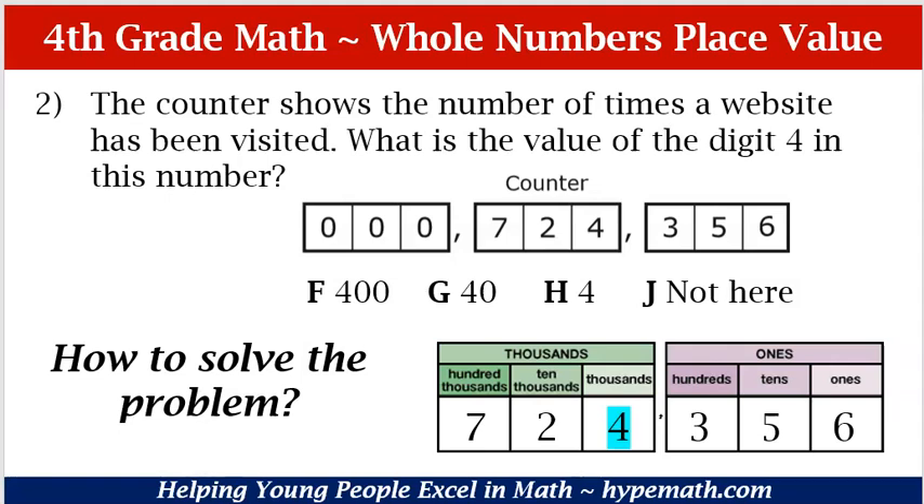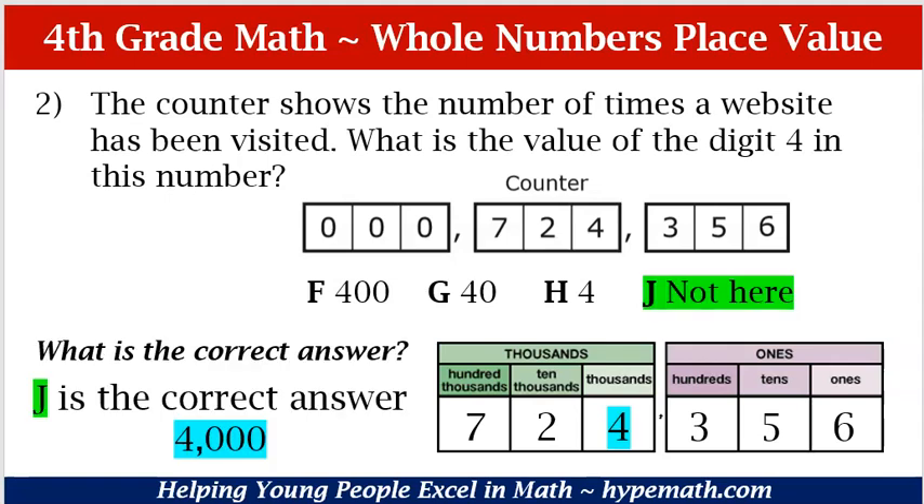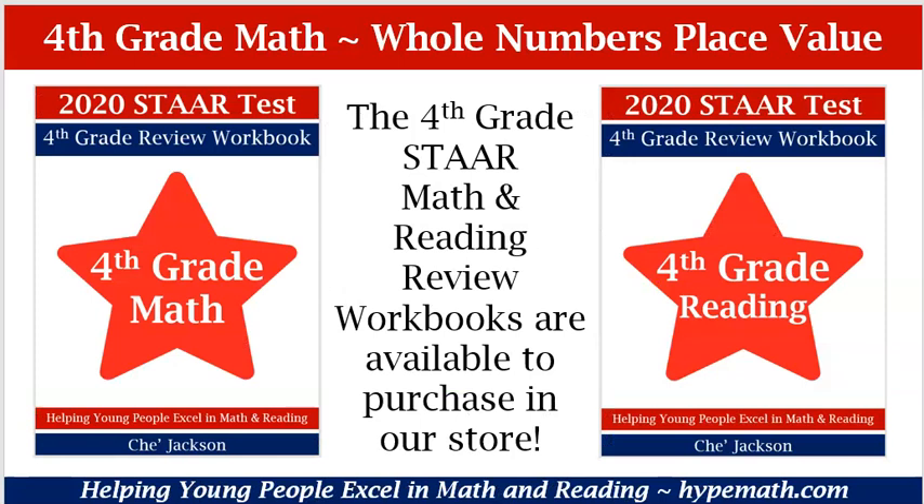So in looking at our answer choices, what is the correct answer? If you said J, not here, you are absolutely correct because the four is in the thousands place and it's 4,000. And in looking at our answer choices, we do not see 4,000 as an answer choice. And that is it for part one of place value of whole numbers. You can purchase the 4th grade math review and also reading review workbooks on our site. This is Shea Jackson with Hype Math. I will talk to you soon.